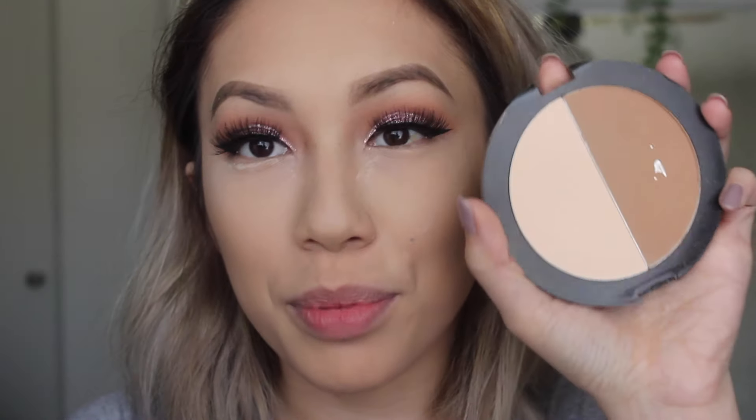For contouring, I usually use the Wet and Wild Duo or the Kat Von D, the middle shade Shadow Play — these are my go-tos. I think I'm going to use the Wet and Wild one today; I've been using the Kat Von D way too much. Mine actually broke, that's how much I use it, and I already hit pan on the bronzer. It's really affordable and amazing.